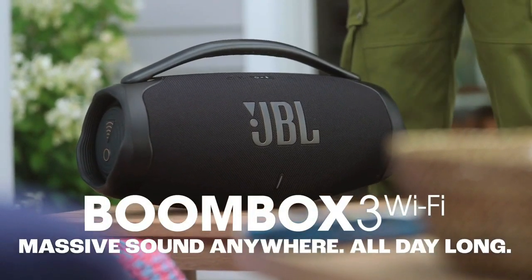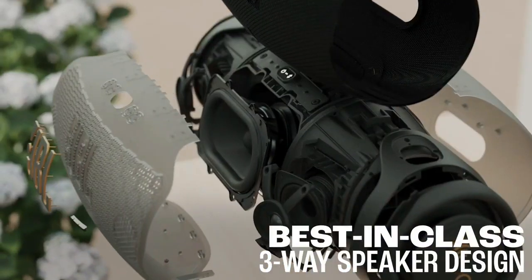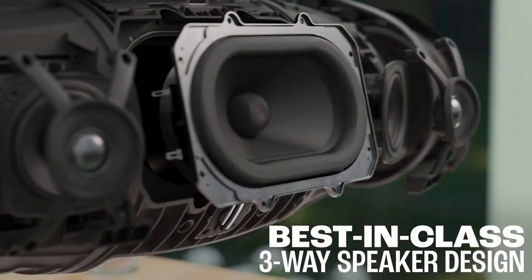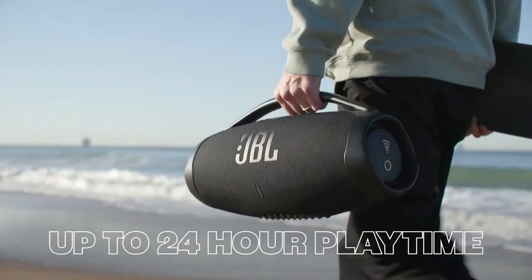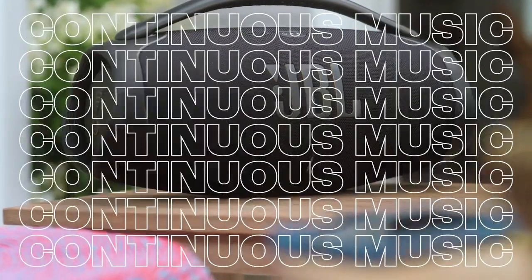The JBL Boombox 3 Wi-Fi and Bluetooth speaker delivers massive JBL original Pro sound with the deepest bass from a portable speaker. Stream high-definition music anywhere with the JBL Boombox 3, including 3D Dolby Atmos over Wi-Fi.